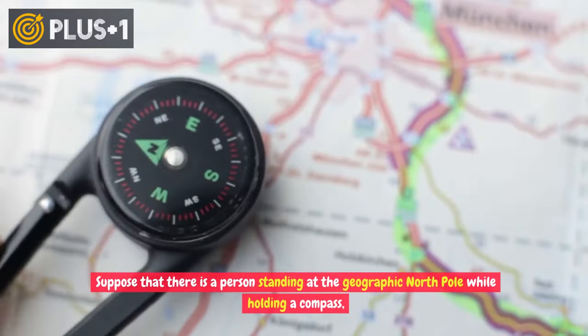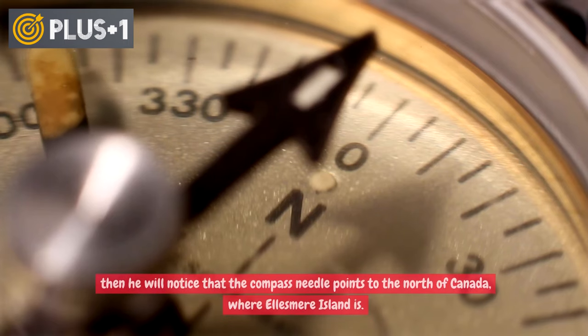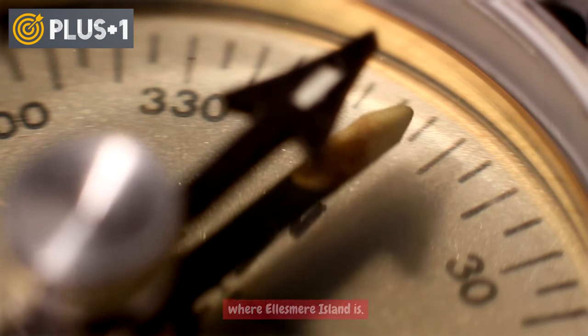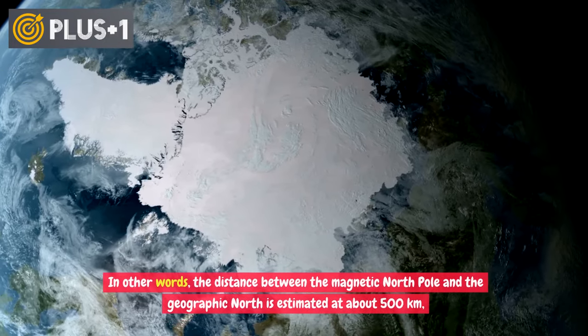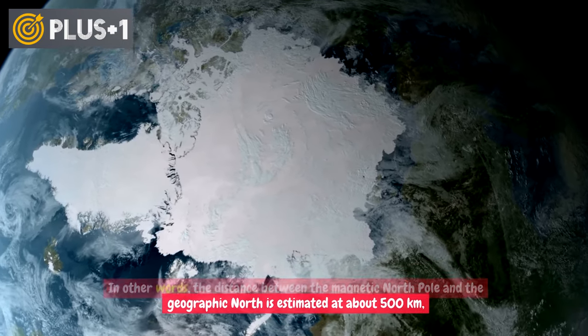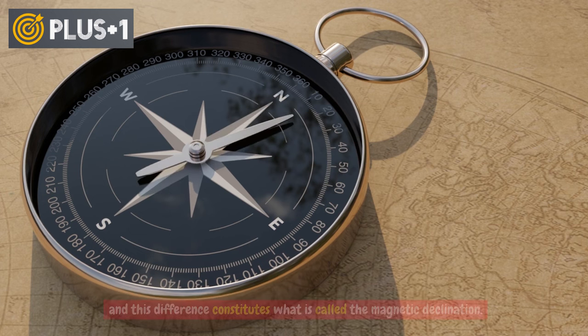Suppose that there is a person standing at the geographic North Pole while holding a compass. They will notice that the compass needle points to the north of Canada, where Ellesmere Island is. In other words, the distance between the magnetic North Pole and the geographic North is estimated at about 500 kilometers.